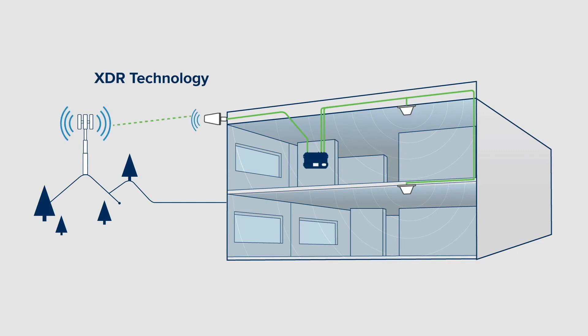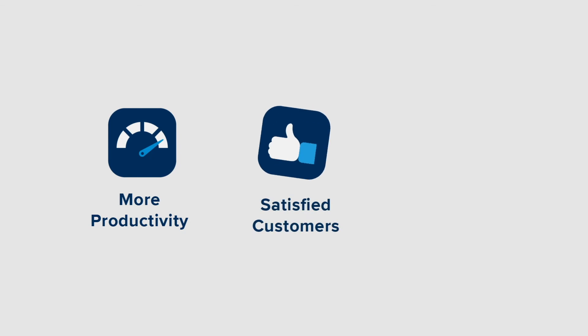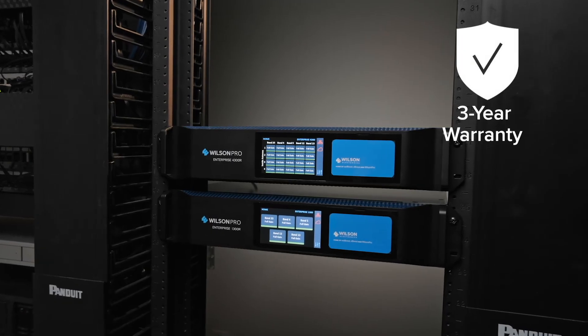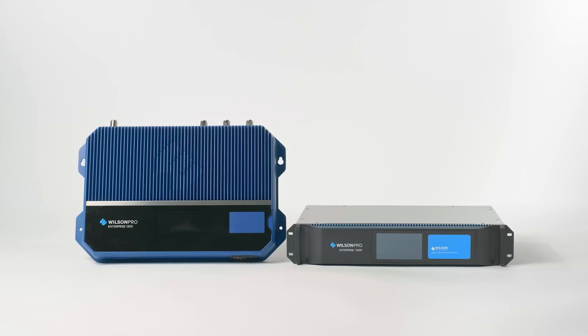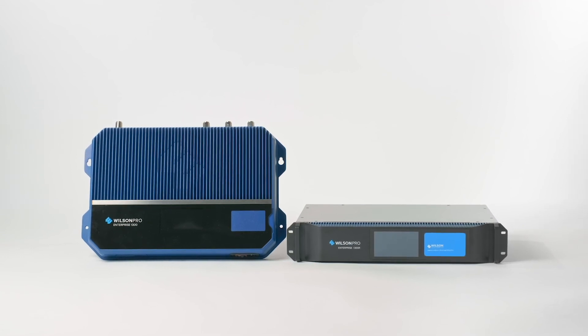With the Enterprise 1300, small businesses can improve employee productivity, enhance the customer's mobile experience, and protect the security of their network by providing connectivity through cellular. It also includes a 3-year manufacturer's warranty and a 30-day money-back guarantee. The Enterprise 1300: a best-in-category in-building cell signal amplifier from Wilson Pro.